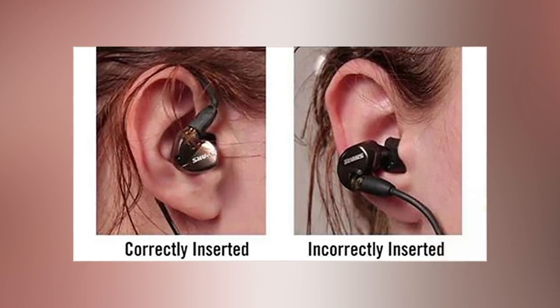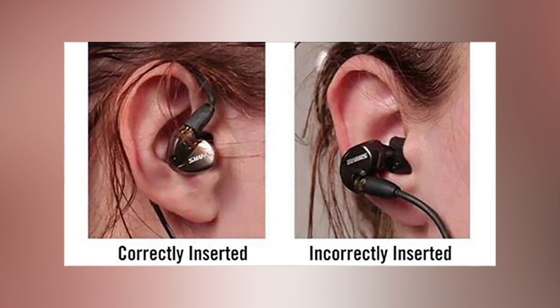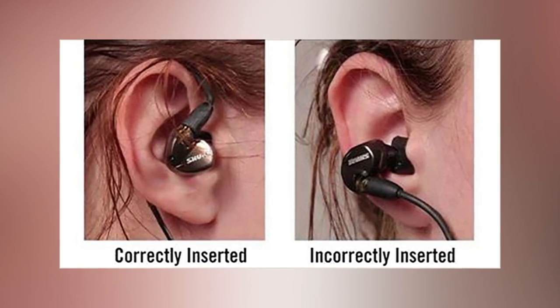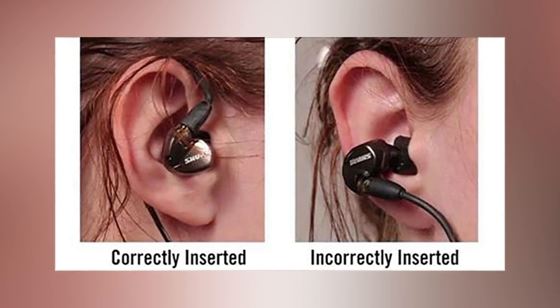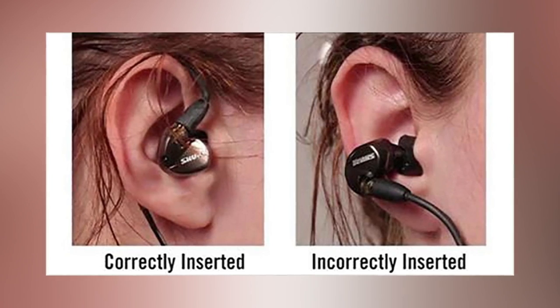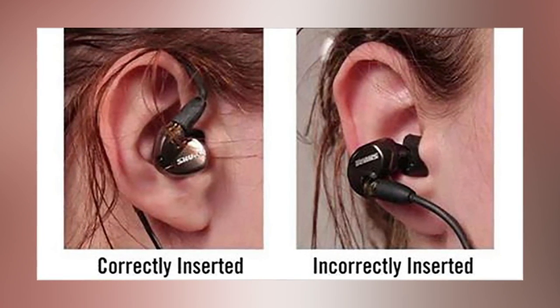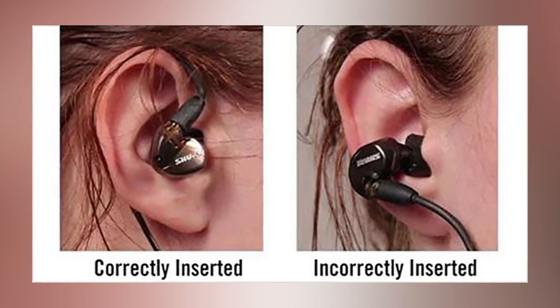You're Wearing Your Earbuds The Wrong Way. Most people have been wearing their earbuds wrong and they don't even know it. If you're like most people, you'll put the earbuds in your ears and allow the wire to hang down and connect to your phone or iPod. When you do this, the device that the earbuds are connected to puts weight on the earbuds, causing them to pop out of your ears.